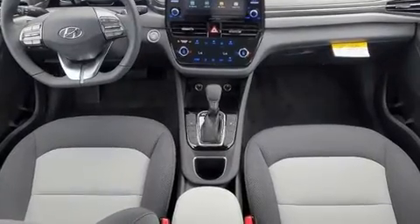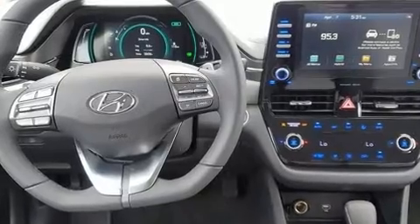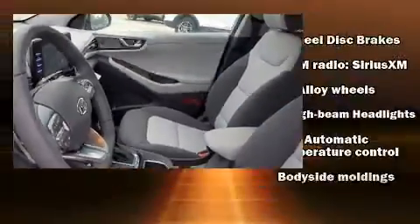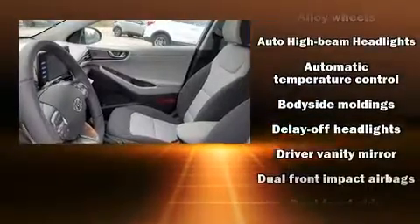Storage solutions are integrated throughout the interior, demonstrating thoughtful attention to detail. Audio features include an AM-FM radio and 6 well-positioned speakers.